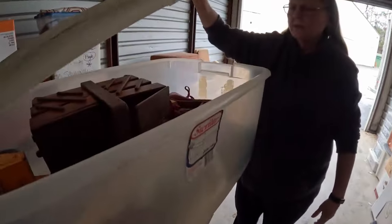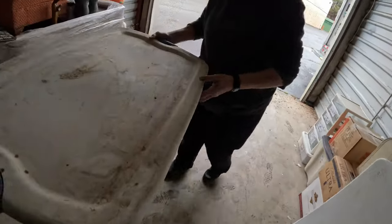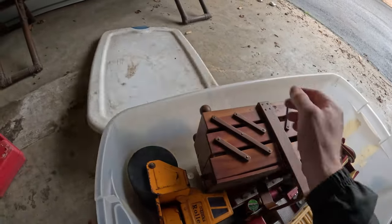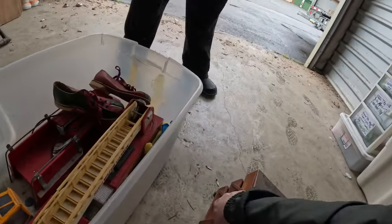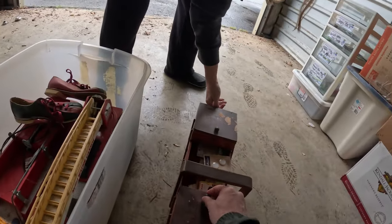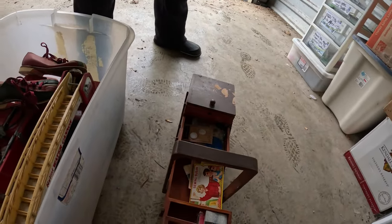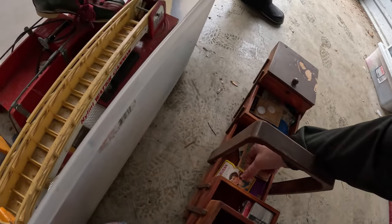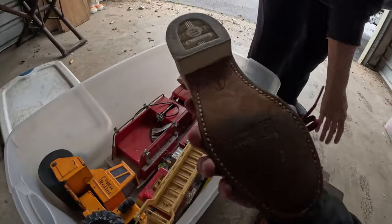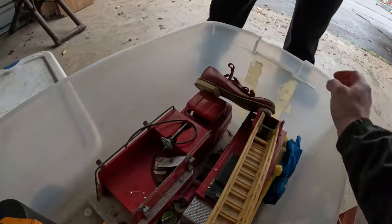Next box of toys - let's set this down on the ground so we can see better. Oh look what we have here - this is a goodie box for real. We got a sewing box, a nice vintage sewing box. It's got some paint or something on it that'll come right off. We even got vintage sewing accessories - look at these needles, Sewing Susan. Lots of little accessories in there. And an old pair of Brunswick bowling shoes.